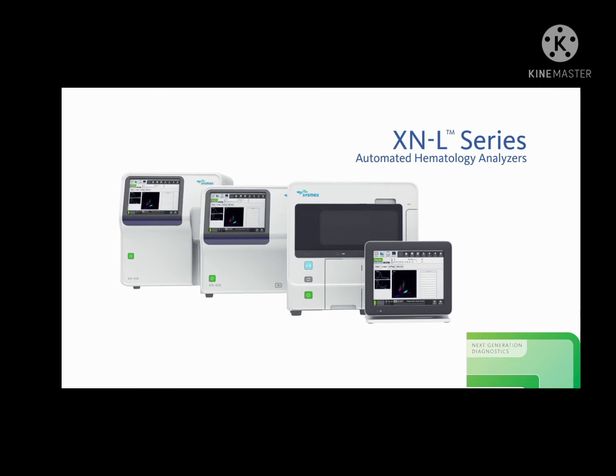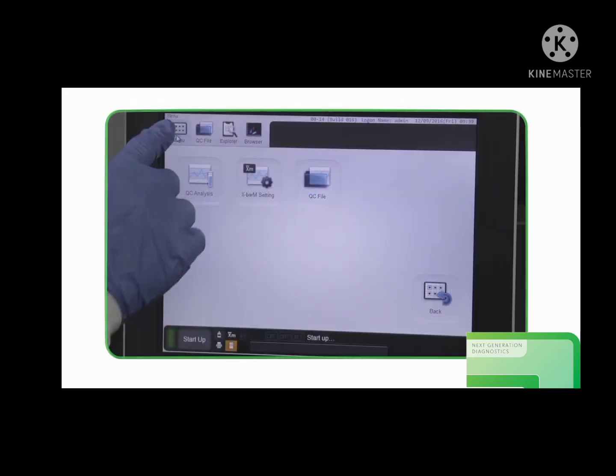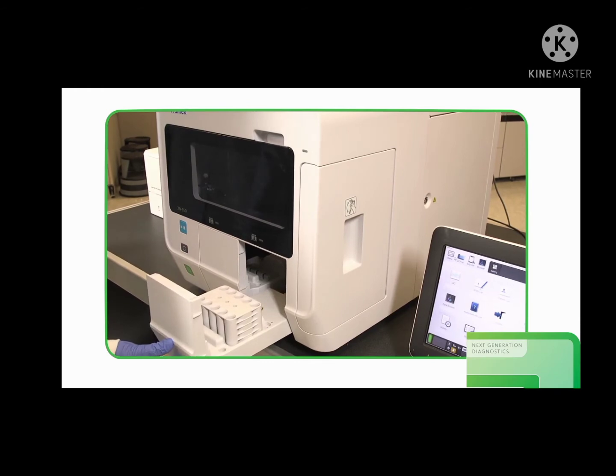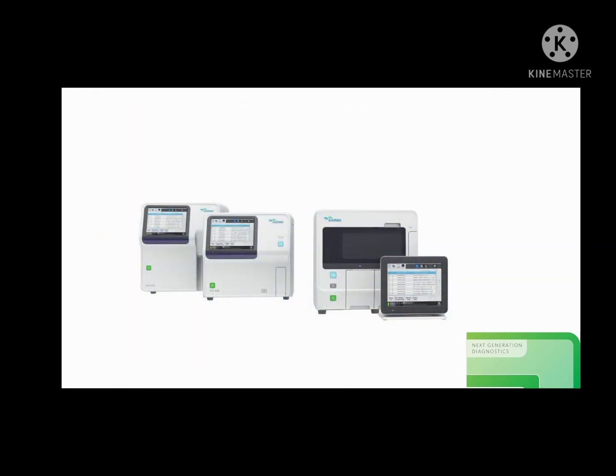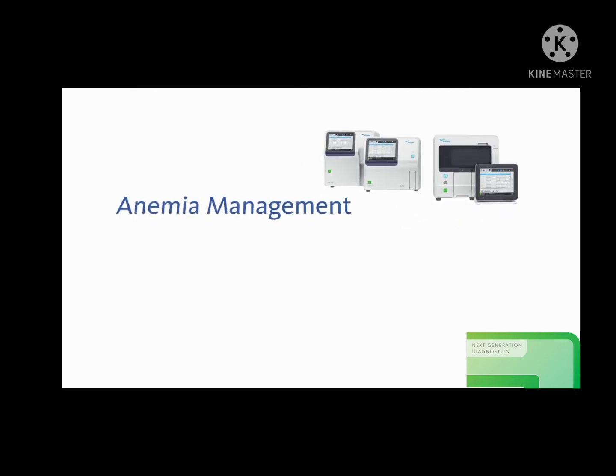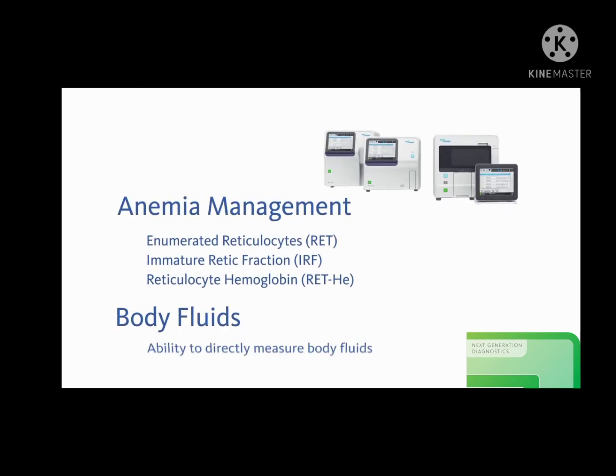The XNL delivers the added value of having a reportable IG on every sample, providing enhanced clinical value. One of the things that we did when we were going live with this is we added the immature granulocyte — that's another parameter to report. We were able to look at what other hospitals were using for reference ranges, did some testing and some transferability on that. Other reportable parameters that add greater clinical value include a low WBC application, enhanced NRBC flagging, and options for anemia management and body fluid counts.